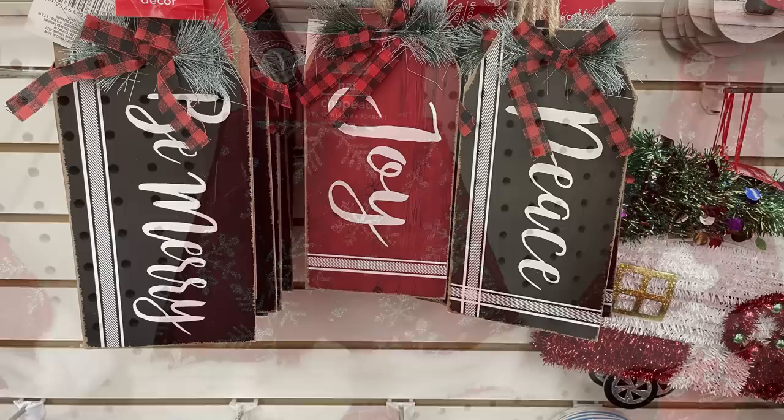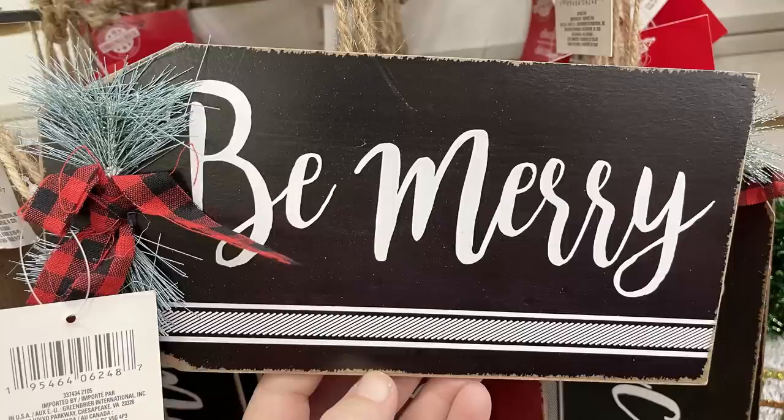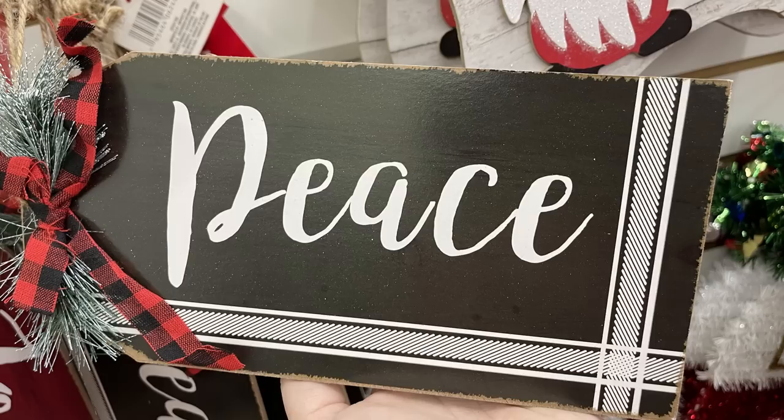These large gift tags that say Be Merry, Joy, and Peace — they're quite large tags and very pretty. They had these out last year as well.